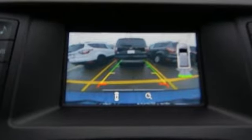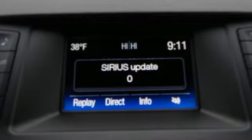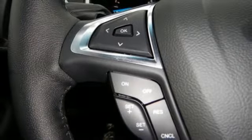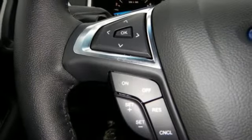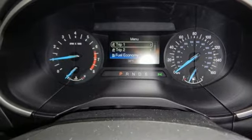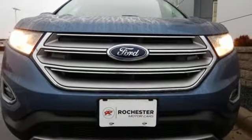Just hop in and go, and control your technology without taking your eyes off the road through SYNC. Advanced Trac with roll stability control keeps the ride on track, while the personal safety and safety canopy systems keep you confident in an unpredictable world. Stay cool, calm and connected in this attractive Ford Edge.